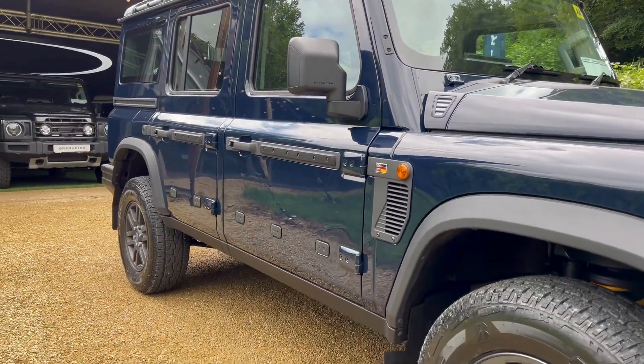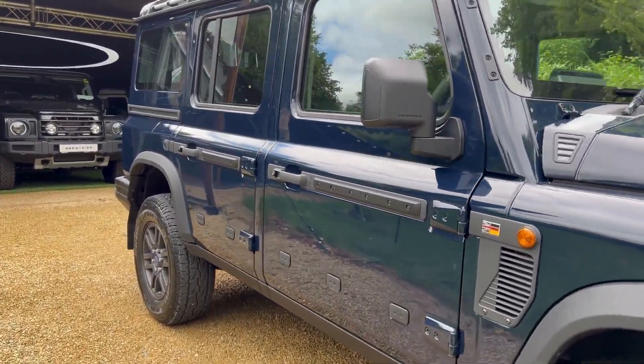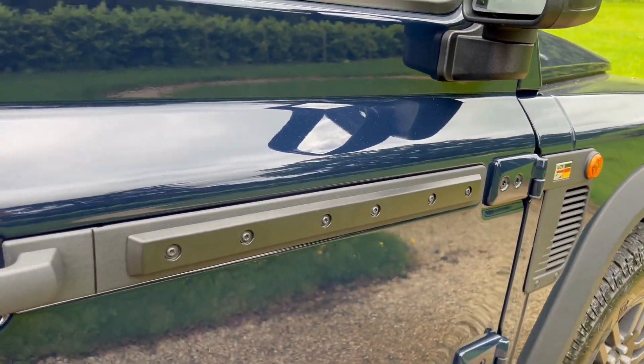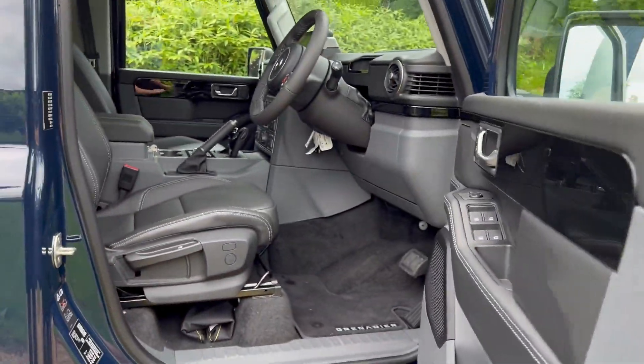You can see the bump stops on the doors here — front row, second row, and on the rear quarter panels — great for protecting your doors from other car doors banging off them.